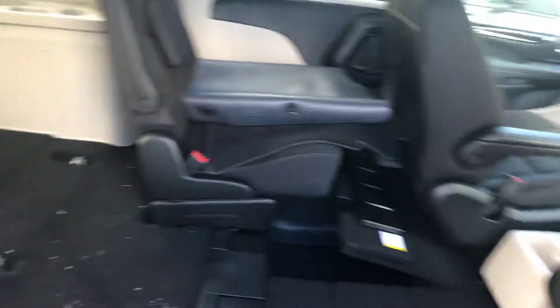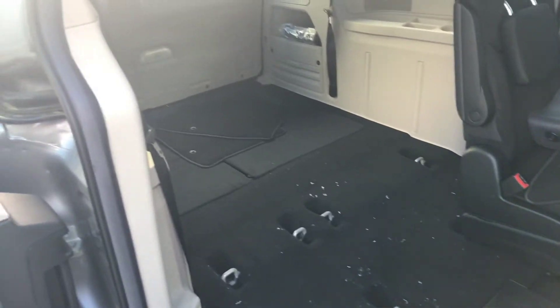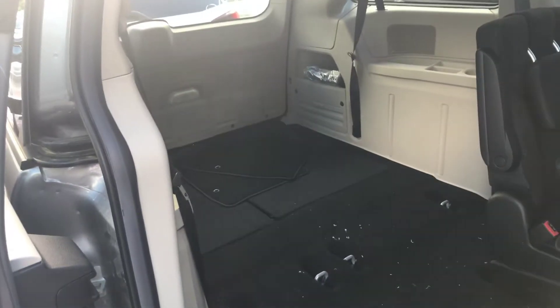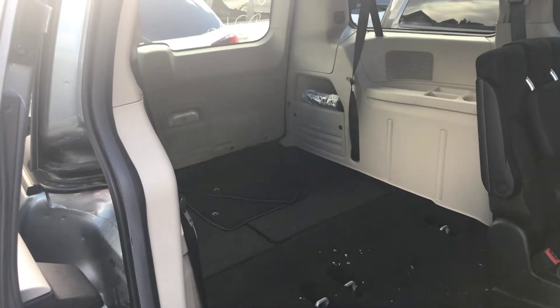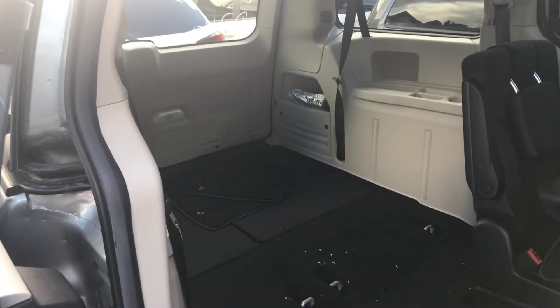Loads of extra storage, comfort, convenience — accommodate kids, pets, gear, whatever you need. Thanks for watching.